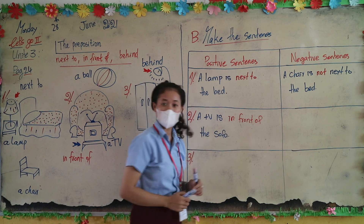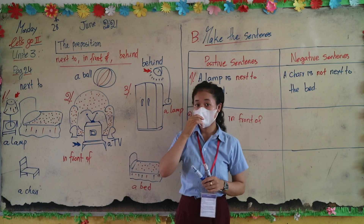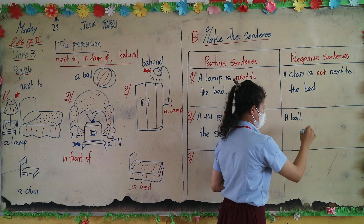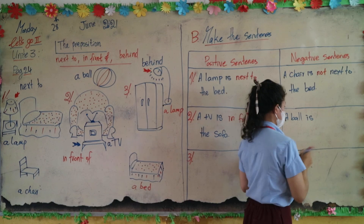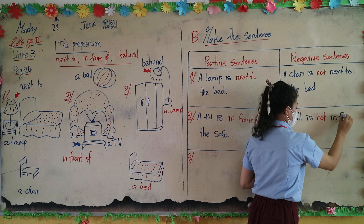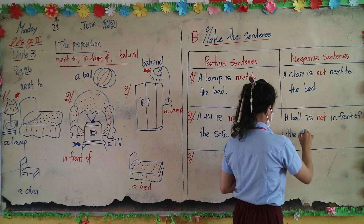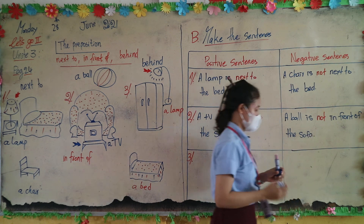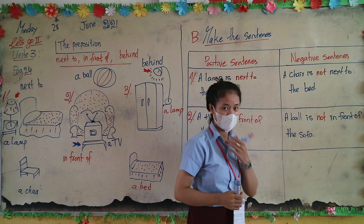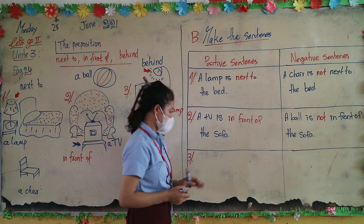How about a negative sentence? A ball is not in front of the sofa. A ball is not in front of the sofa.